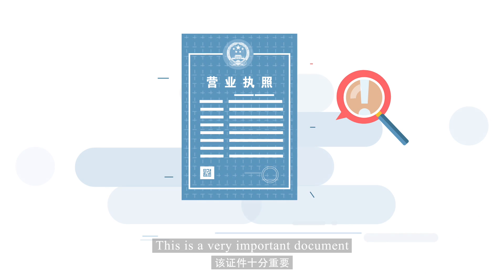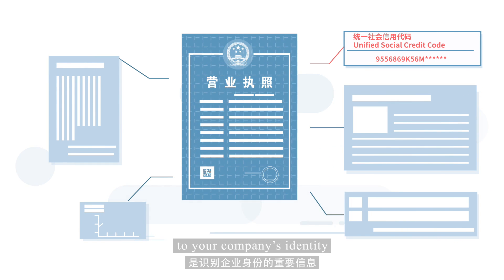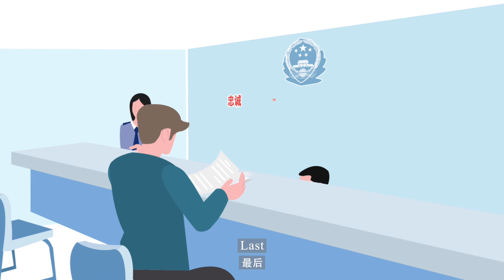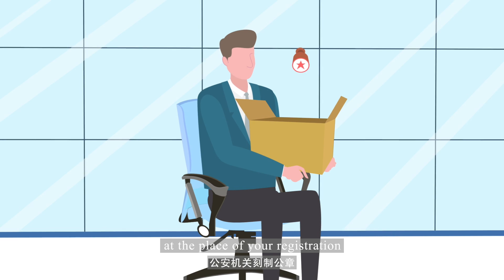This is a very important document. It has an exclusive 18-digit code which is vital to your company's identity. Last, obtain your company stamp from the public security authorities at the place of your registration.